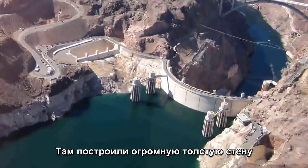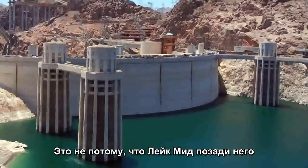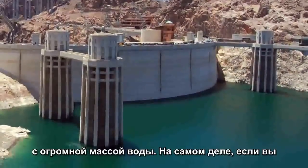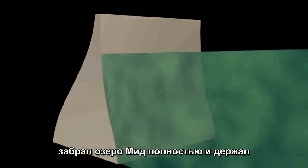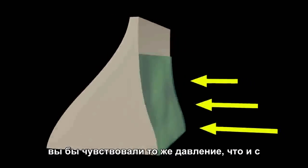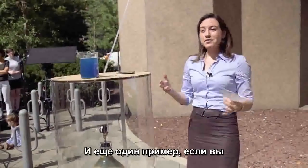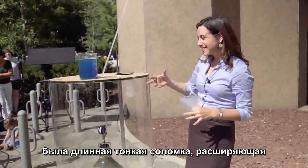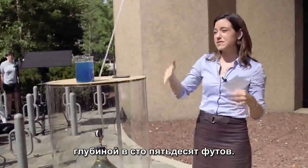Think about the Hoover Dam. They build a huge thick wall to block the water — not because Lake Mead has so much mass of water. In fact, if you took away Lake Mead completely and kept only a thin film of water right where the dam is, going as deep as the dam, you'd feel the same pressure. Similarly, a long thin straw extending 150 feet would have the same pressure at the bottom as diving 150 feet deep in the ocean.